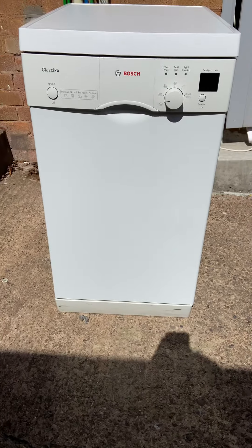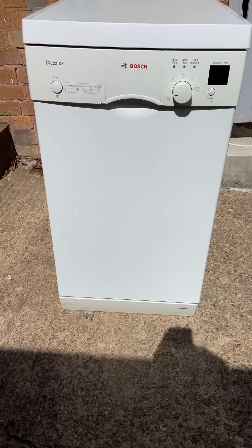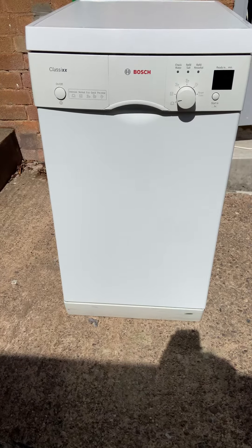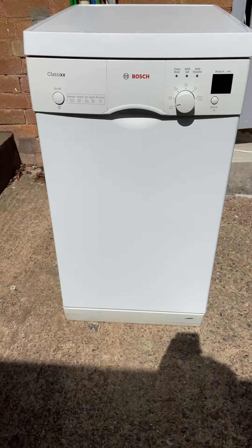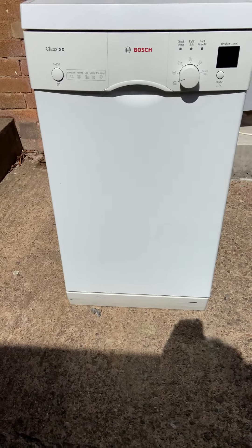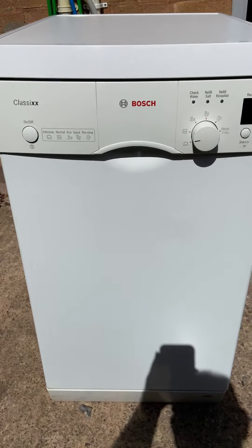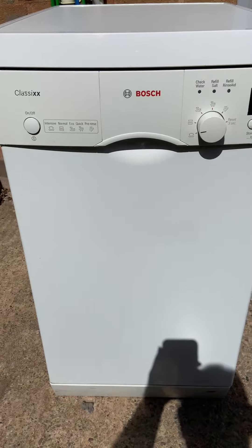Good afternoon everyone, it's Pete from Home Store in Redditch. Today we're going to be looking at a slimline dishwasher — it's the classic XX model. It's got various programs on it: intensive wash, normal wash, eco, quick, and pre-rinse.